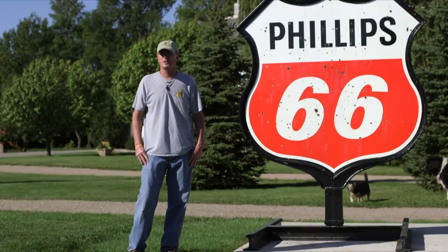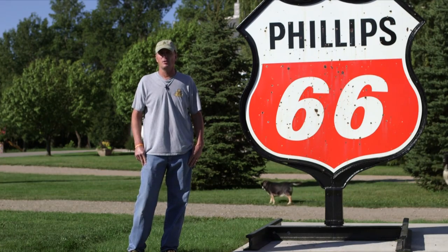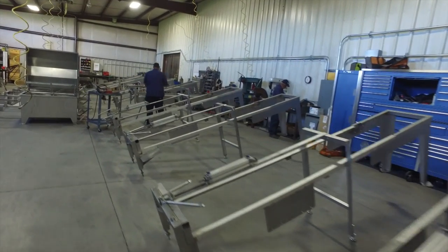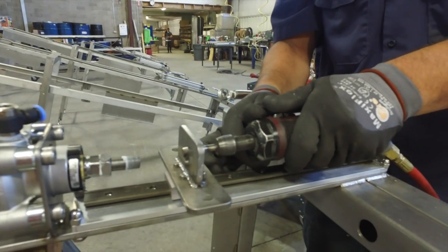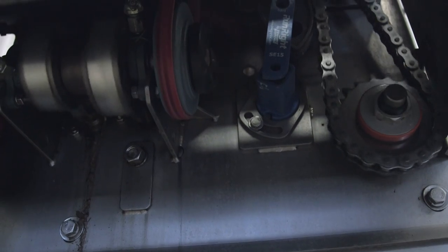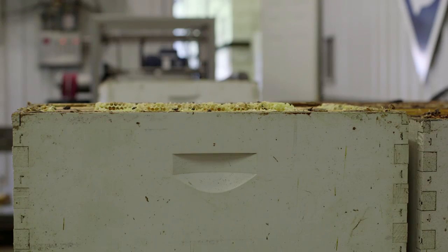I've been in the honey business for 20 years, and out of those 20 years, 15 years I've had a Cowan 60-frame autoloader. The latest version is the greatest one of all. We can run 450 deep supers in an eight-hour period with three people. The latest new machine that we received has just been outstanding — every day, all day, no issues. It's the most wonderful thing in the world.